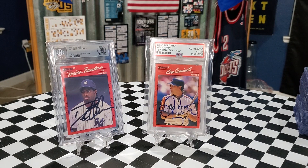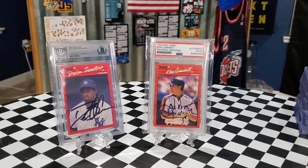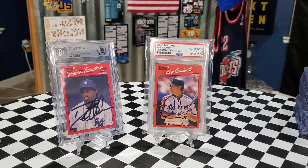Good afternoon, everybody. I'm coming back with another video for you guys today. So today I'm going to share with you a couple authenticated autos that I am wanting to sell. They're duplicates, and so I figured I would post them up on YouTube real quick and give you guys a first shot at them if any of you are interested before I post them up on eBay.